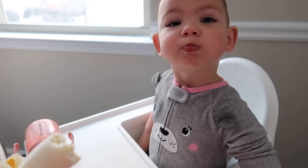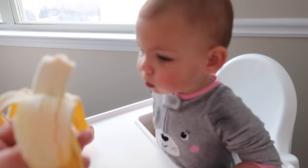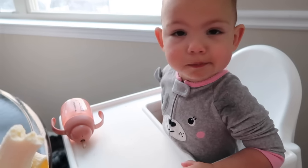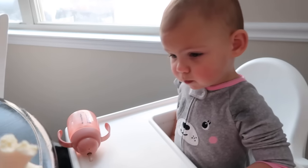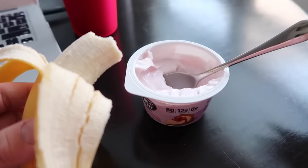Banana thief! You already ate your own — you ate a whole banana already. That's mama's. She says not anymore. Two-point breakfast.